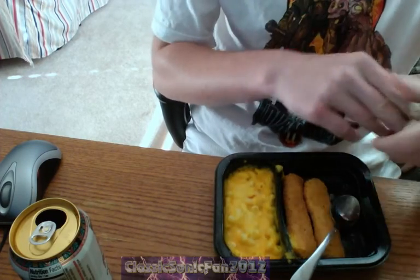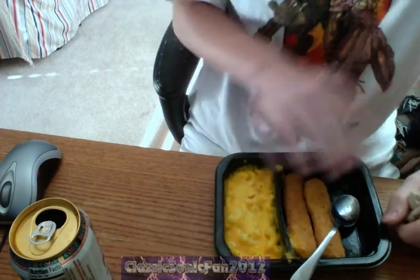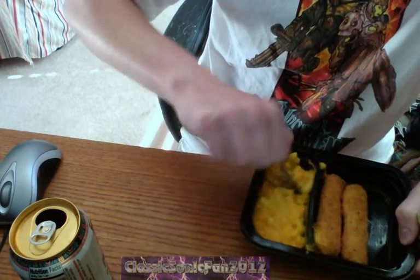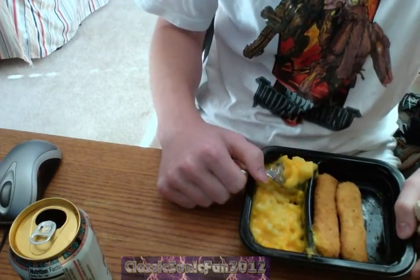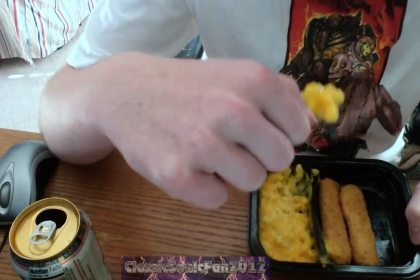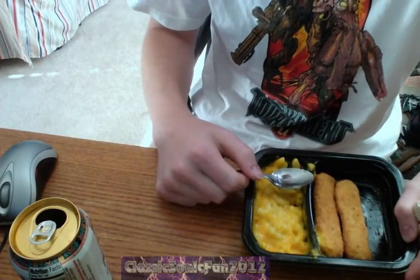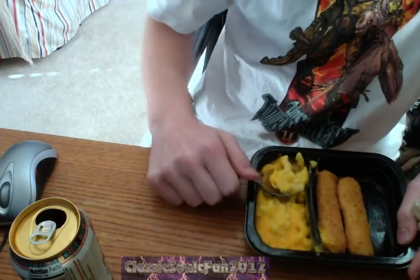So far I've eaten probably a quarter of the meal — actually about one third of the chicken tenders. I'm gonna eat that much mac and cheese. Get a little cheesy part. If you recall yesterday, I did say the macaroni and cheese was a bit bland. Let's see what I think of this one. Not too bland, and quite creamy. I like it creamy, so that's good.